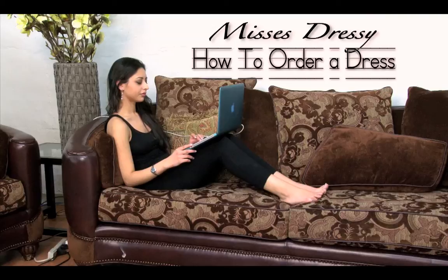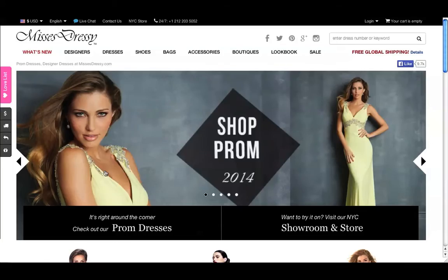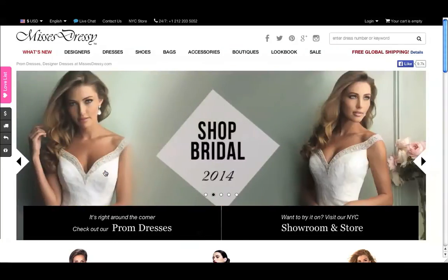Welcome to mrsdressy.com. Let's take a look at what you'll need to find the perfect dress for your special occasion.